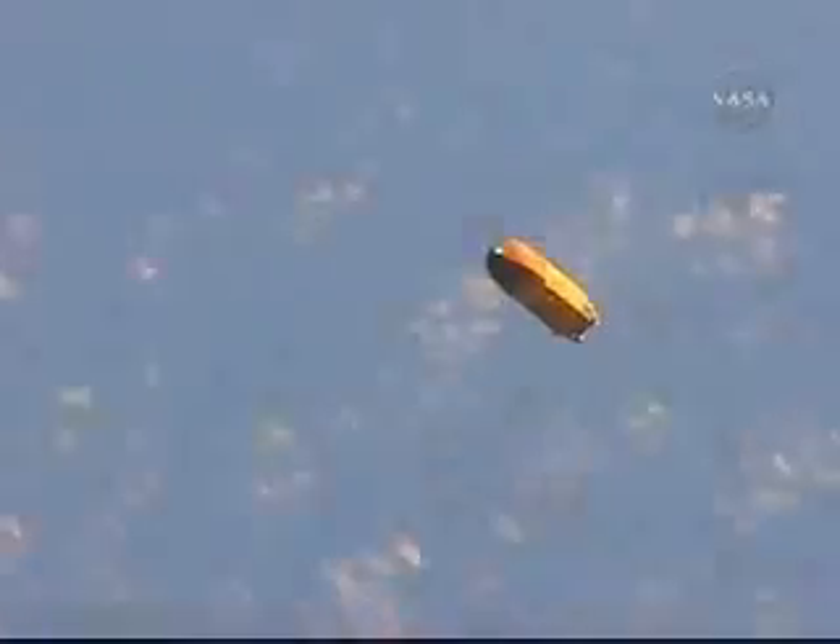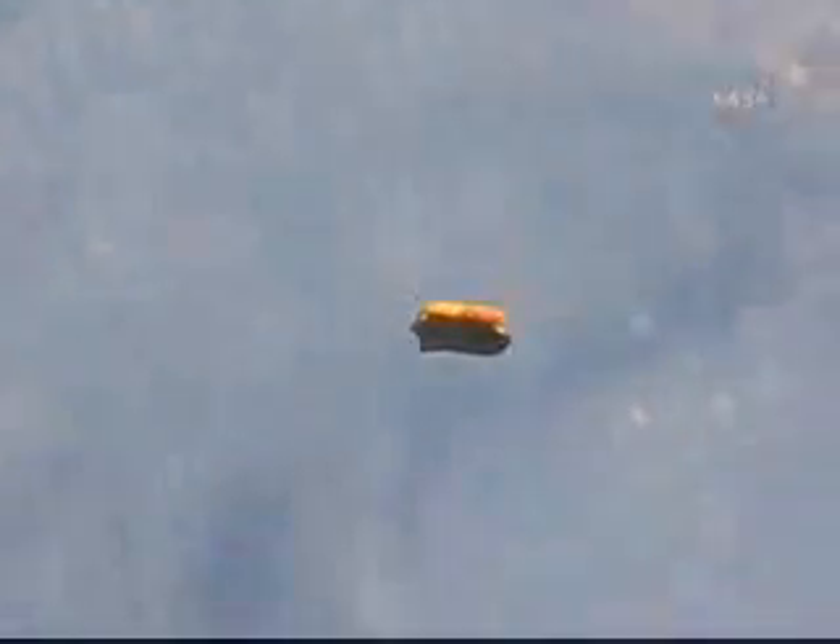This handheld video of the external fuel tank was taken by mission specialist Karen Nyberg yesterday out of the aft flight deck window of Discovery, just moments after Discovery had reached its preliminary orbit following its launch at 4:02 p.m. Central Time from the Kennedy Space Center.